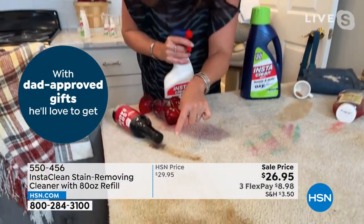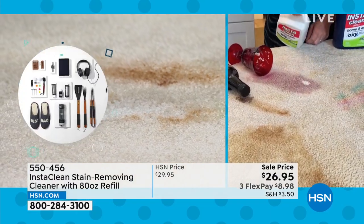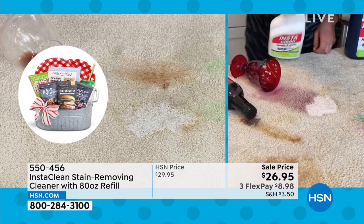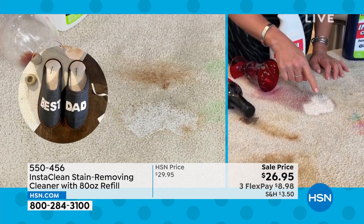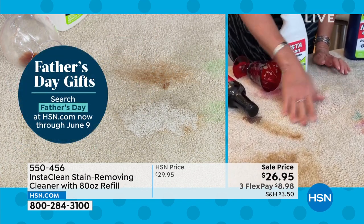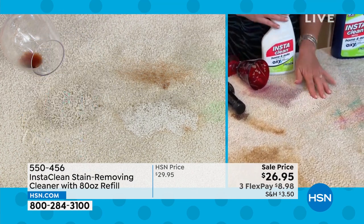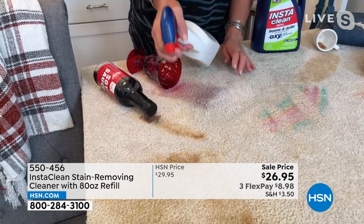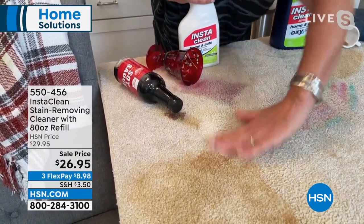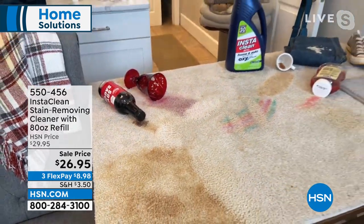Here I've got red wine and soy sauce — very stinky. Watch it working. No bleach, no chlorine. As I go over it you can see all the other ones are drying with no ring. This is stinky, oily, and staining — InstaClean breaks down the oils and breaks down the smell. You can use it on anything.